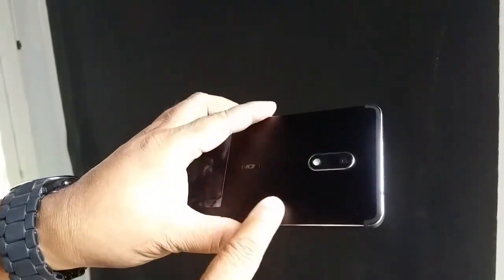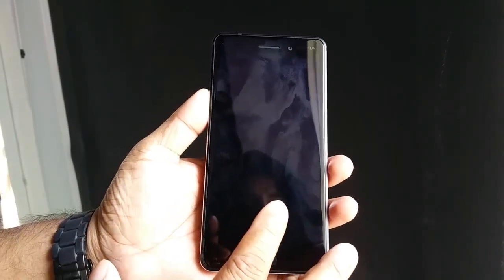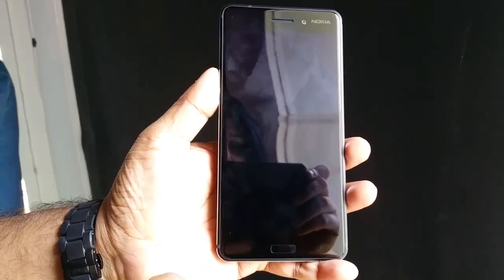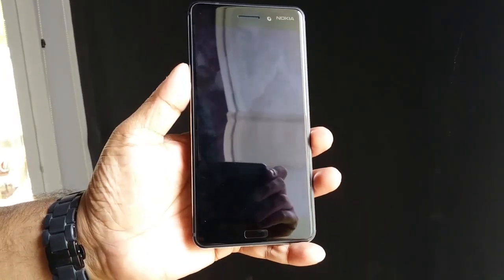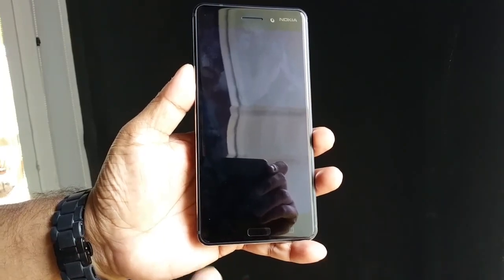It's an all-metal body, a unibody aluminium build. Looks brilliant, slightly on the heavier side, but that's also to do with the 5.5-inch full HD screen, which is a fingerprint magnet by the way. It's an in-cell hybrid display, which will be easy on your eyes even in low light conditions.